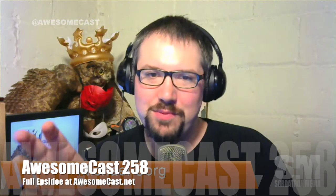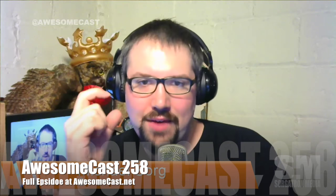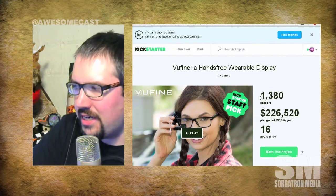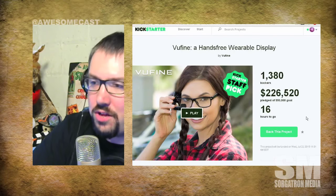This is something that was taking one of the cool parts of it as that viewfinder and having that extra screen. And that's basically it. It's called the Viewfind. It's on Kickstarter right now. It's got 16 hours to go. It's at $226,000 of its $50,000 goal.